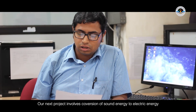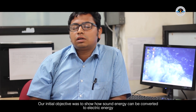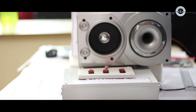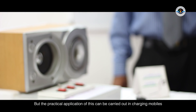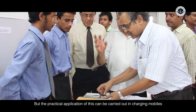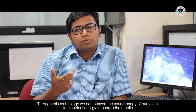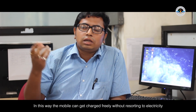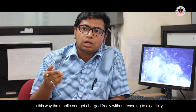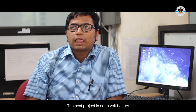The next project is the conversion of sound energy to electrical energy. When the motor starts, it converts sound energy to inductive energy. The system is attached to a mobile phone so that we can charge the mobile phone through sound energy rather than directly from electrical power.